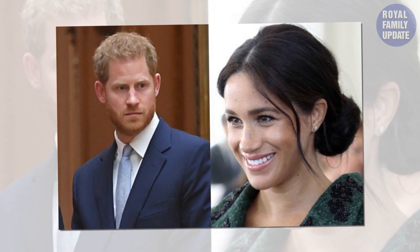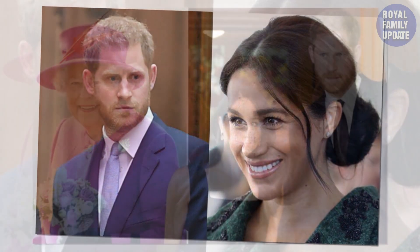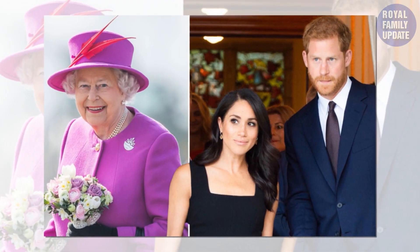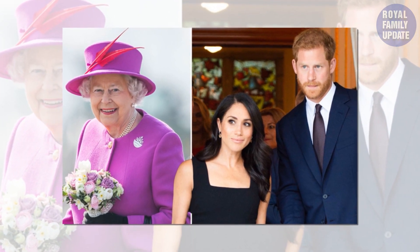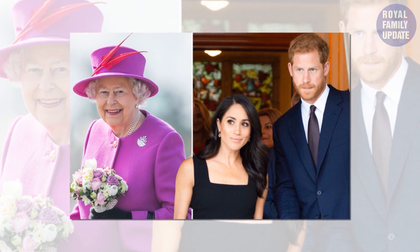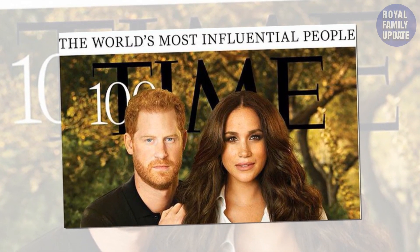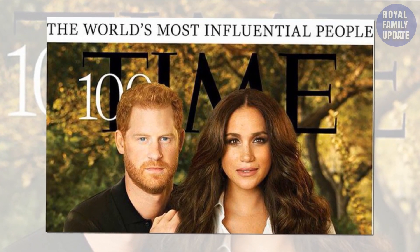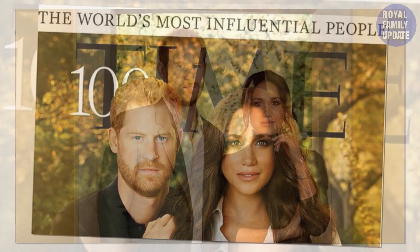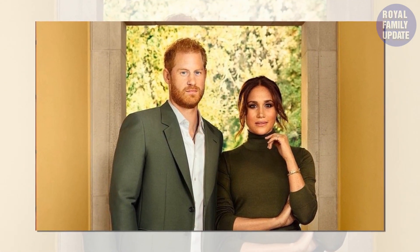Meghan Markle and Prince Harry have since stepped back as working royals and now live in California. They have signed multiple deals and worked to become financially independent. On their special day in Windsor on 19 May 2018, the Duke and Duchess of Sussex drove off in a vintage Jaguar E-type after the pair said 'I do.' Social media users pointed out a sweet detail on the number plate — fans realised the numbers and letters signified the date of their wedding: E190518, translating to 'established the 19th May 2018,' the day they exchanged vows.